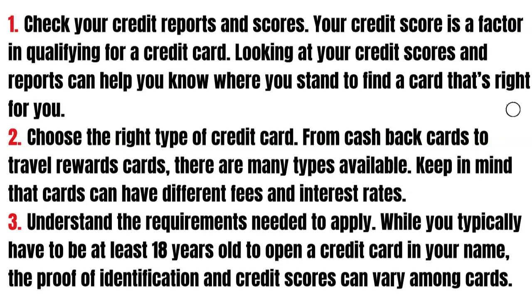Understand the requirements you need to apply. While you typically have to be at least 18 years old to open a credit card in your name, the proof of identification and the credit score can vary among cards.